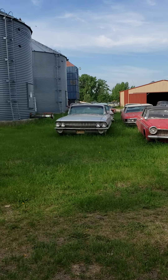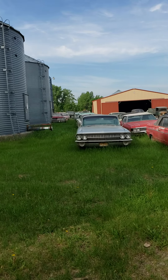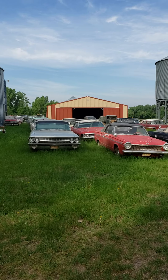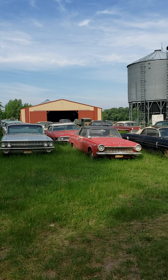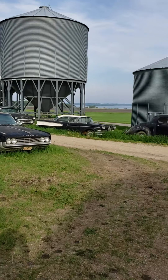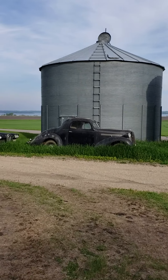Hey, this is Yvette with Vanderbrink Auctions, and I am up here in Wheaton, Minnesota. And what do you do if you're a farmer that loves cars? Well, you buy them all. We've been working on inventory up here at the James Graham Collection, and the guys have all the cars out, and today we are washing them. And I thought I'd give you a run-through of the lower building.